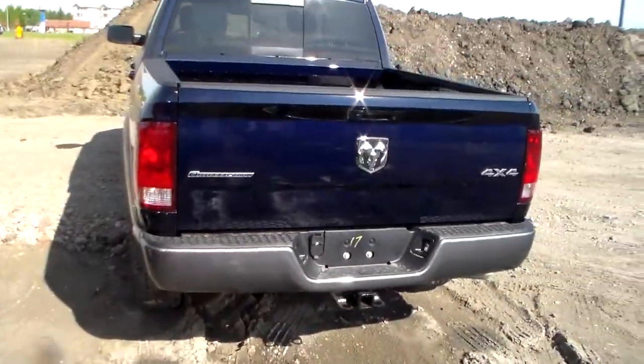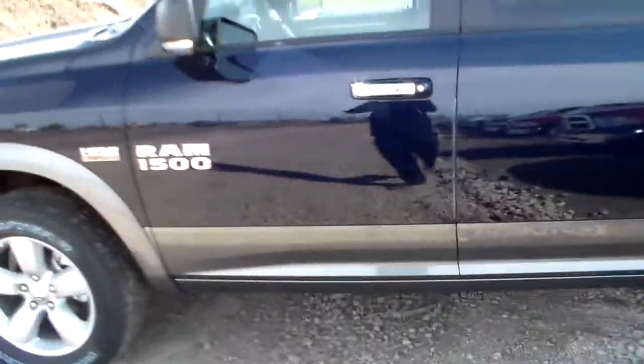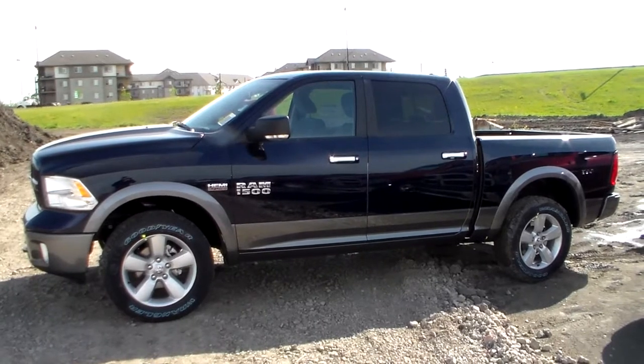This is your 2013 1500 Outdoorsman. Hope you like it — have a good one.